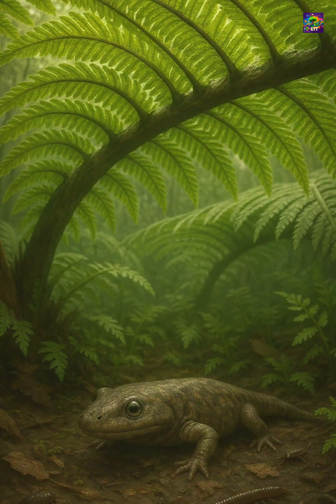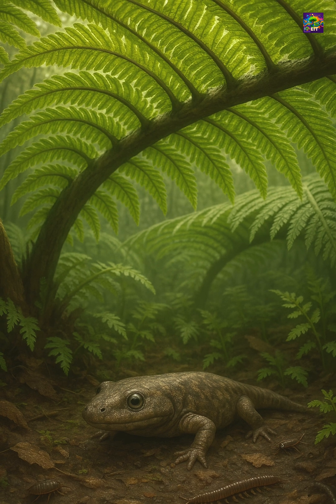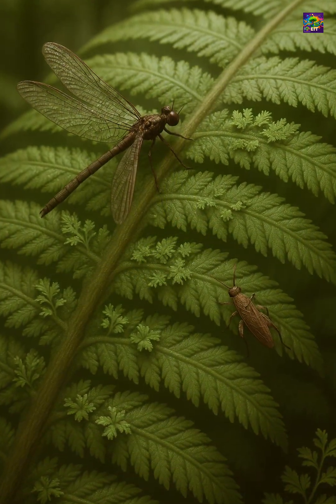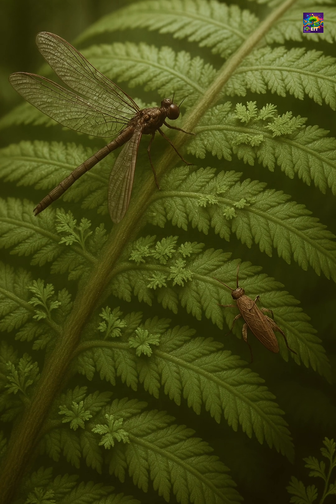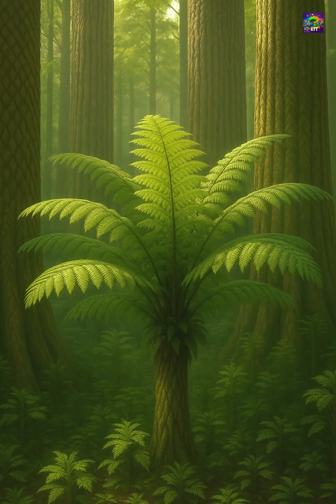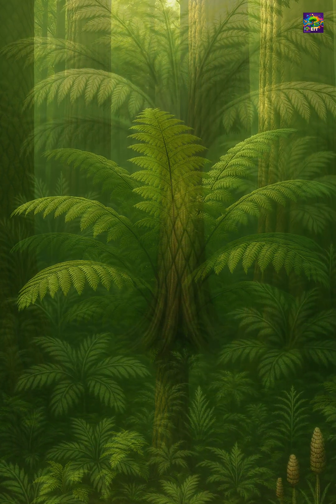Maratialian ferns also played a critical role in building complex ecosystems. They provided shelter and shade for amphibians, insects, and smaller plants. Their tall fronds created microhabitats that allowed different species to coexist in the same patch of forest.